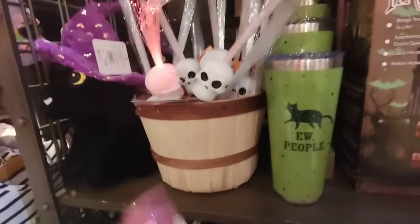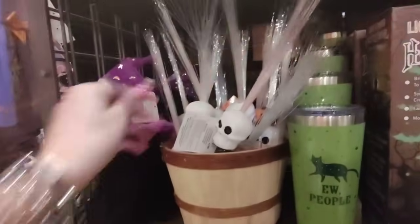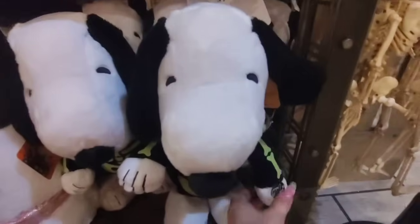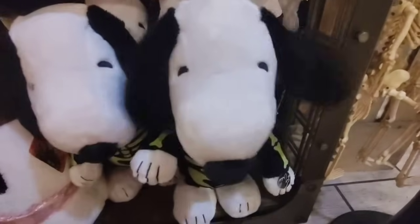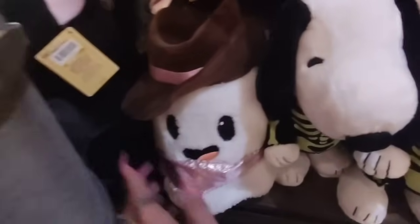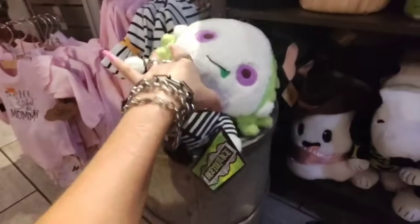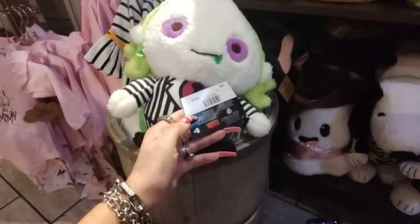And then we also have these which are little novelty pieces — these are cool, and these are going to be $4.99. And then look — we have Snoopy. Isn't that cute? Oh my god, okay, this is adorbs. This is $24.99. And then I'm going to get this guy — the ghost. I thought the ghost was adorable, she's only $12.99. And then we also have the bat, and that's going to be $17.99. And then they also have the Beetlejuice — they have several of them, and these are $16.99.